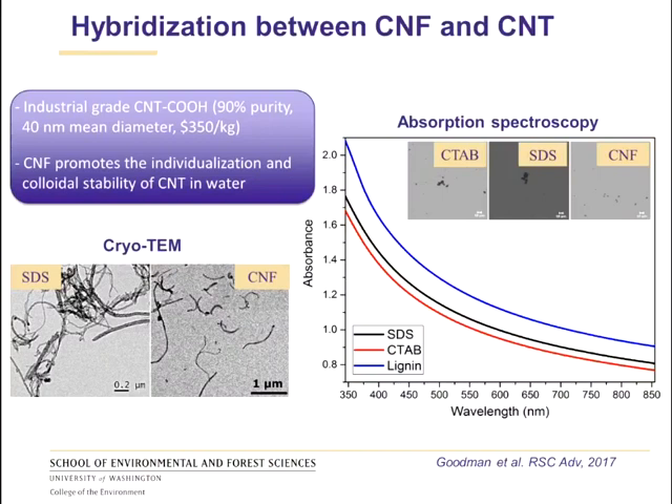Moving on to the hybridization between nanocellulose and carbon nanotubes: the carbon nanotubes used are industrial grade, functionalized with carboxylic acid groups. The purity is not great and the cost is about $350 per kilogram. We mixed the carbon nanotubes and cellulose in water using a double acoustic irradiation system — essentially a double sonication system — which reduces sonication energy and therefore minimizes damage to the nanoparticles. The nanocellulose is actually slightly better than a typical surfactant at individualizing and stabilizing colloidal carbon nanotubes in water.